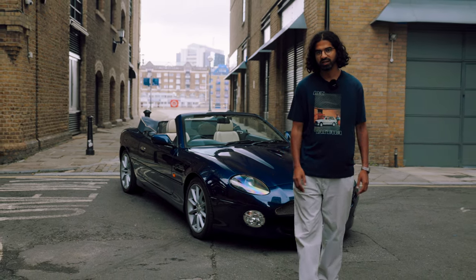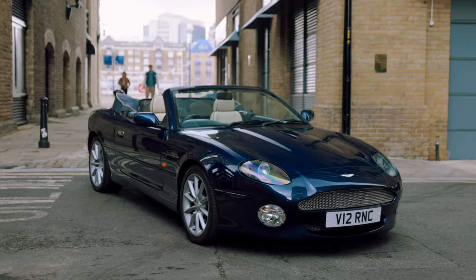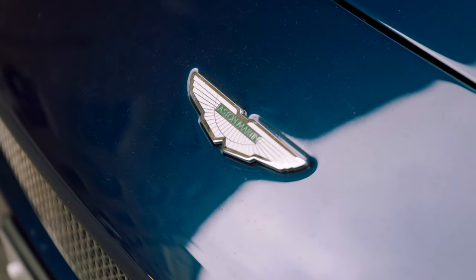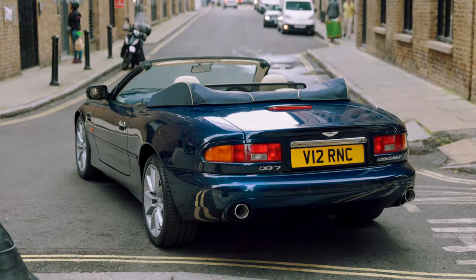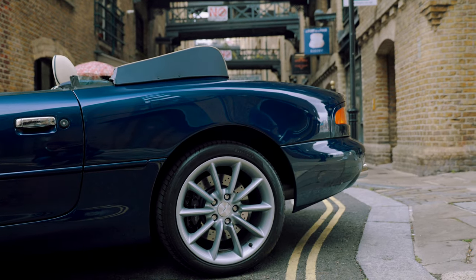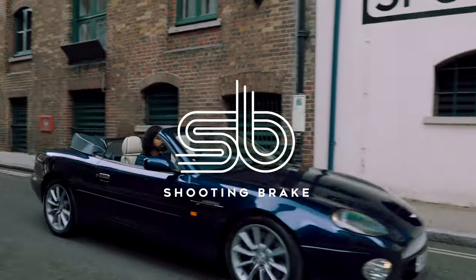Then in 1992 a young designer called Ian Callum came around and changed everything. This Aston Martin DB7 is available now on shootingbrake.com, the car auction platform for enthusiasts. It's owned by a Drive Collective member and has a fantastic provenance to supplement those stunning lines.